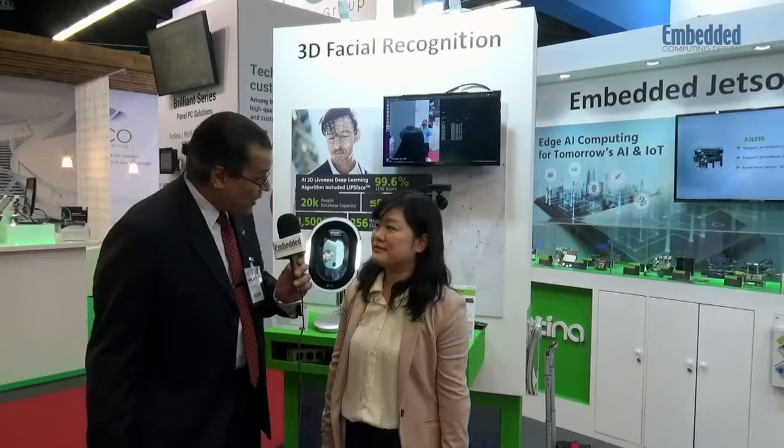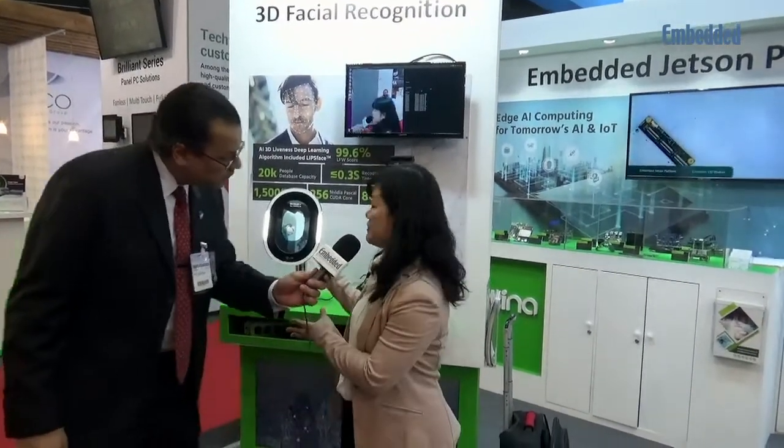You were talking about image processing — I see you've got a facial recognition thing here. Is that part of your solution set? Yes, the one we are demonstrating here is a 3D facial recognition system. It can be applied for a security control system. We not only offer software — we have a lot of ecosystem partners, and we bring resources together to help customers launch their edge products with less time and money.